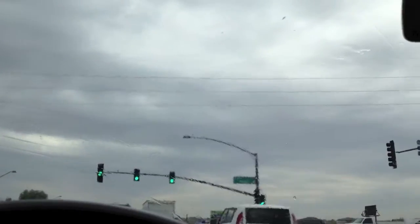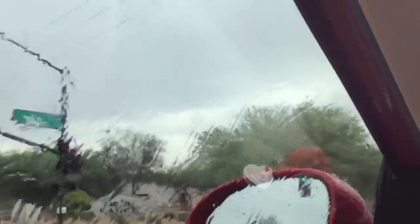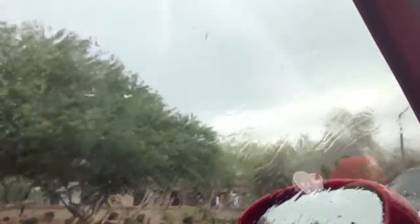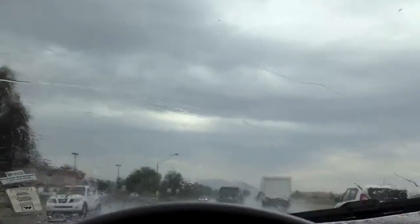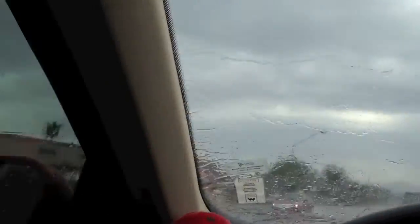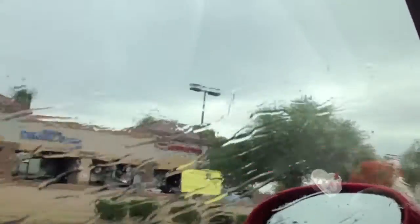Not sure if you can see or not, but it's rainy. It's boring. We don't get rain in Arizona very often, so that's why I'm filming it for you. And don't worry, I'm paying very close attention to the road.